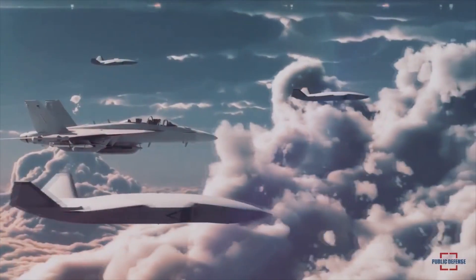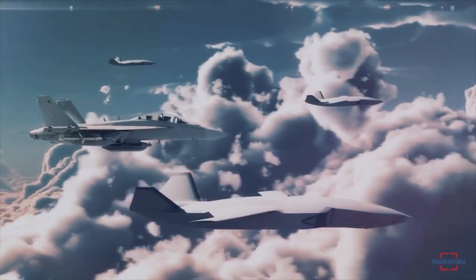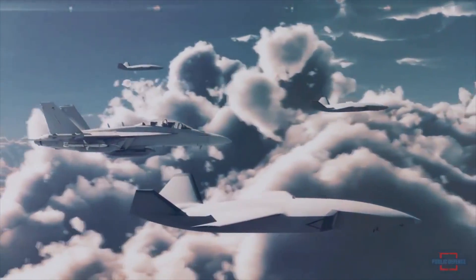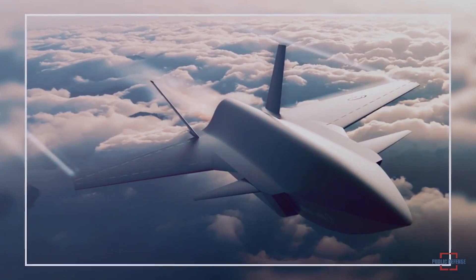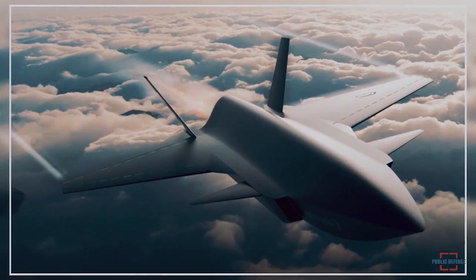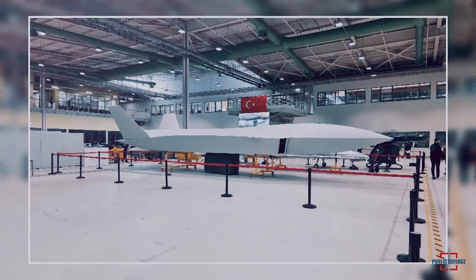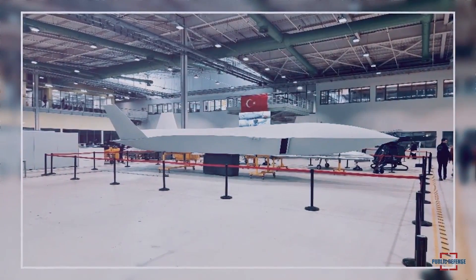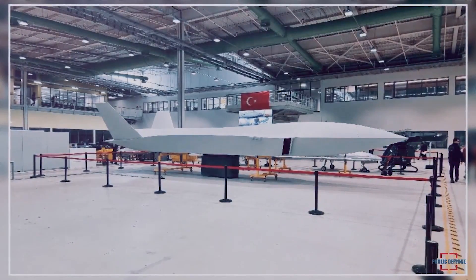According to Baykar Technology's technical specifications, the Kızılelma will be able to stay aloft for five hours and have an operational ceiling of 35,000 feet. The aircraft's maximum takeoff weight will be six tons, with a payload capacity of 1.5 tons. The maximum combat radius is specified at 500 nautical miles, which is approximately 925 kilometers.